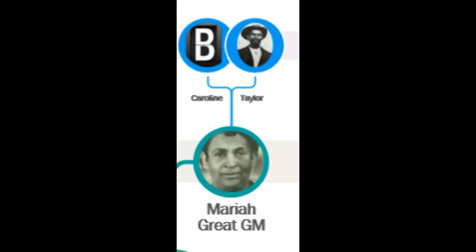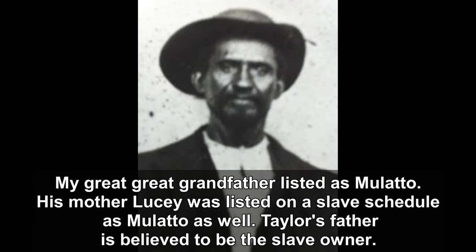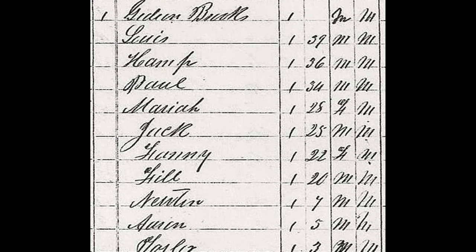Mariah's mother Caroline was listed as Black in the 1880 census; however, based on her picture with her children, it looks like she also had some mixed ancestry. Mariah's father Taylor was listed as Mulatto in the census. His mother Lucy was also listed as Mulatto, and her father is reported to be a white slave owner. Lucy and her son Taylor were listed as Mulatto slaves — I will include that slave report on the screen.